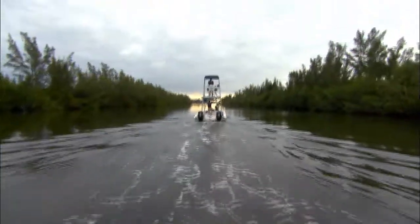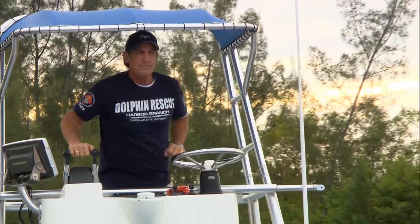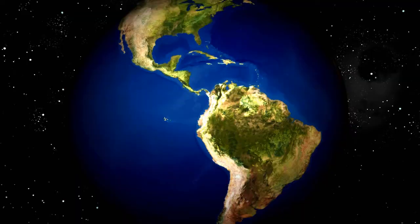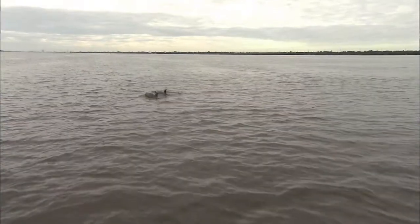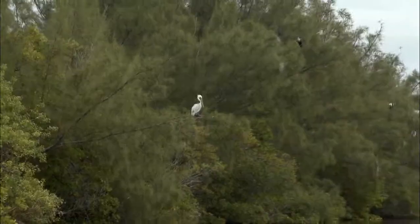Researchers are also studying bottlenose dolphins on Florida's Atlantic coast. The Indian River Lagoon stretches along 40% or 156 miles of the state's central east coast. It is one of North America's most biologically diverse estuaries. We have an estimated population in the Indian River Lagoon of between 800 and as many as 1,000 dolphins.